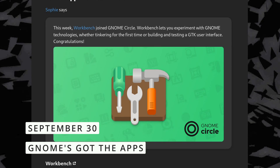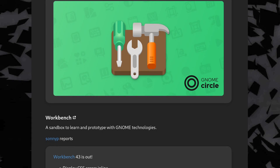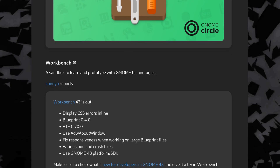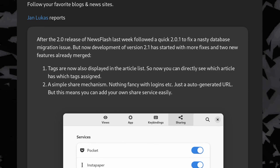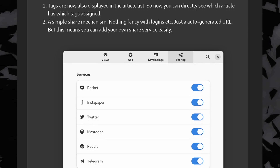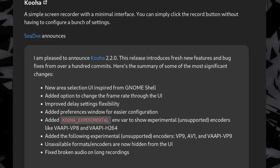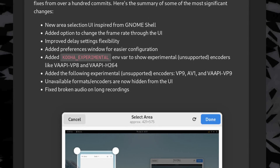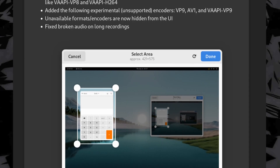And now time for some GNOME app updates. Workbench, the tool that lets you experiment with GNOME technologies and libraries, is now officially part of GNOME Circle with version 43, which also brings changes to use the latest Libadwaita components. Newsflash got yet another update, and the RSS feed reader will soon display tags in the article list and allow you to share articles through Pocket, Instapaper, Twitter, Mastodon, Reddit, or Telegram. Kooha, the simple screen recorder, brings a new UI to only record a portion of the screen, lets you change the frame rate through the UI, and lets you use VA-API as well as new codecs like VP9 and AV1, as an experimental feature.